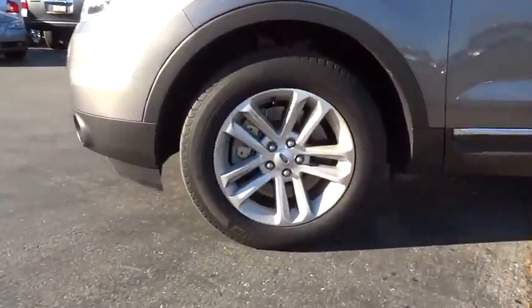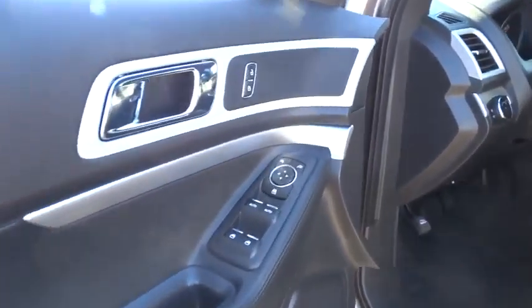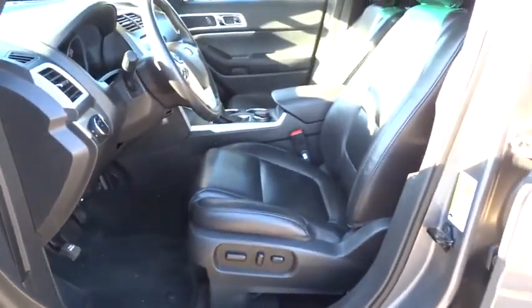Driver airbag, keyless entry, cruise control, four-wheel drive, aluminum wheels, floor mats, four-wheel disc brakes, rear defrost, AM-FM stereo radio, passenger airbag, CD player, and power windows.